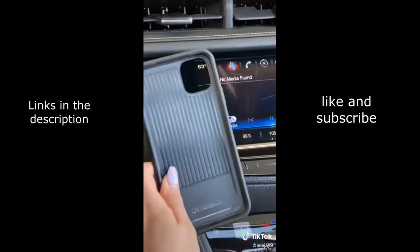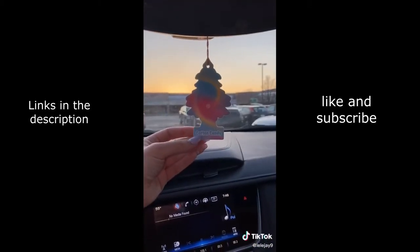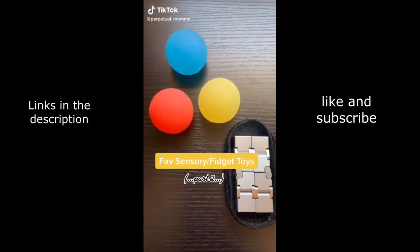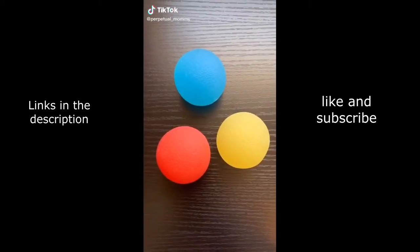This cute little holder means you don't have to take your phone case off — you can fit your pop socket in here. I'm not really sure why I got this next one, but it smells like cotton candy.